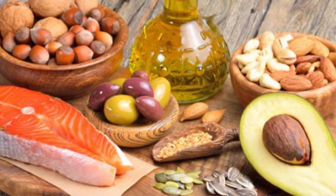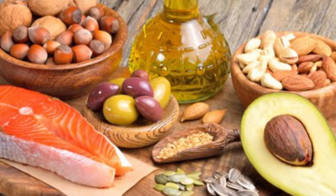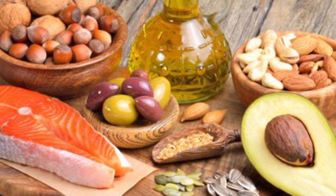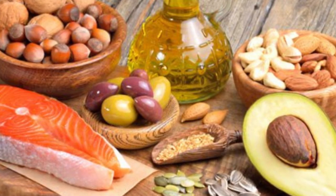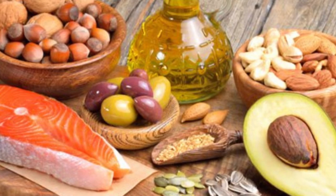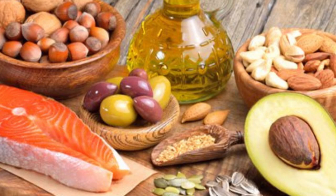Trans fats include margarine, shortening, and olive oil spreads. They can also be found in fast food and baked goods. Whilst hydrogenation makes fats more stable and less likely to go rancid, trans fats are the worst fats for us. In fact, trans fats are not recommended at all because of the link to heart disease.